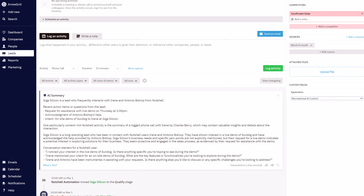Timeline summarization, so you can quickly see the most important information in a long people, company, and lead timeline, and work more efficiently on your relationships.